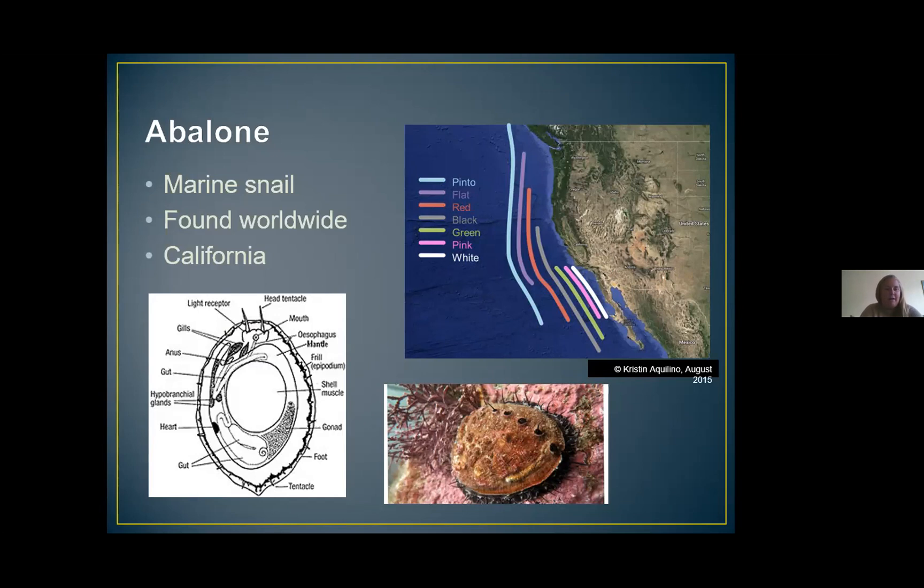Tentacles also come out from under their shell, as you can see in the picture at the bottom. These are used to sense the environment around them. Abalone don't see shapes or colors, but only see shadows. This helps them react if a piece of algae floats near or over them, which is their main food source. They are found in pretty much every ocean all around the world. Here off the coast of California, we have seven different species of abalone: pinto, flat, red, black, green, pink, and white abalone.